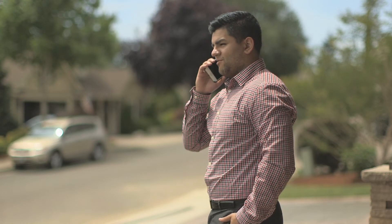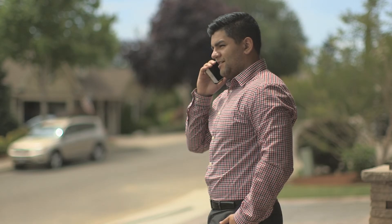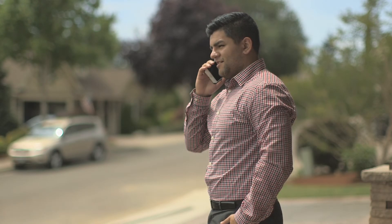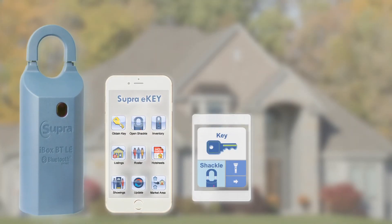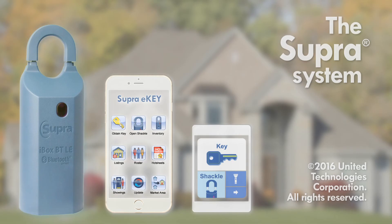This information helps you monitor activity at your listings, answer questions quickly, and keep home sellers informed, translating into more opportunities for you. The Supra system puts you in control of your listings. Quick and easy access, real-time information, and peace of mind make your job easier than ever before.